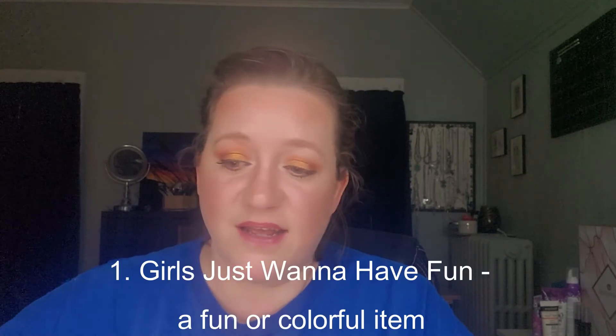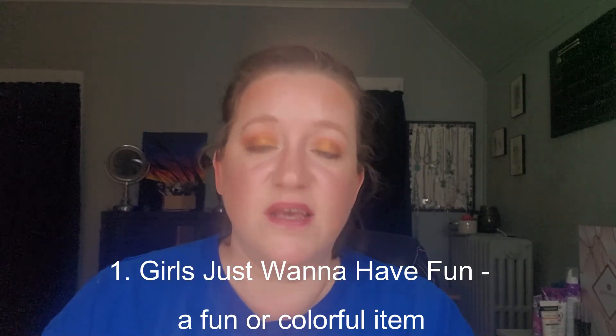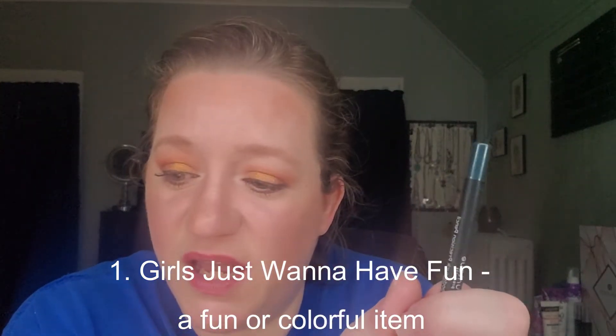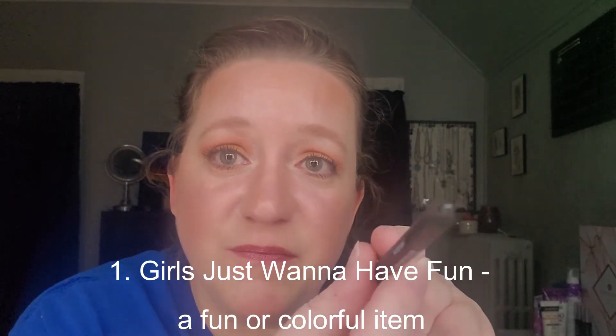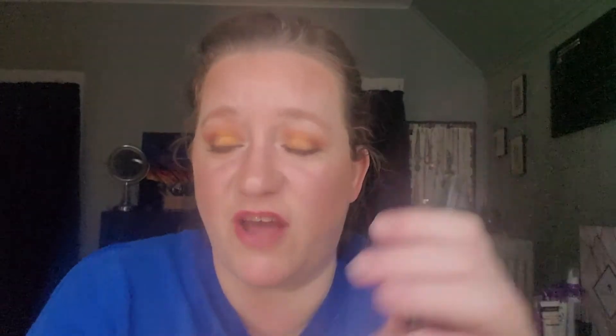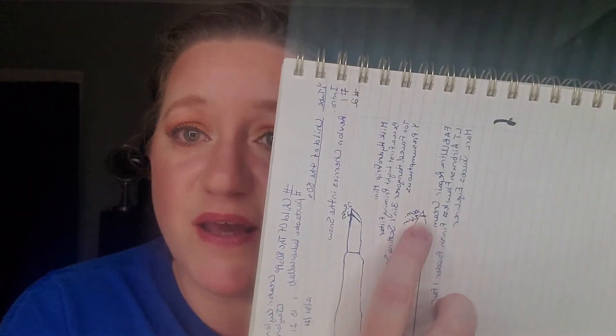The next prompt was number one, Girls Just Wanna Have Fun — a fun or colorful item. For that I chose an eyeliner from Unique in the shade Presumptuous. It's a really pretty blue color. This also stayed the same. I've used it a few more times, but it wasn't enough to make a visible progress line.